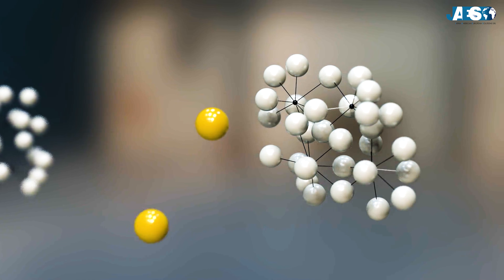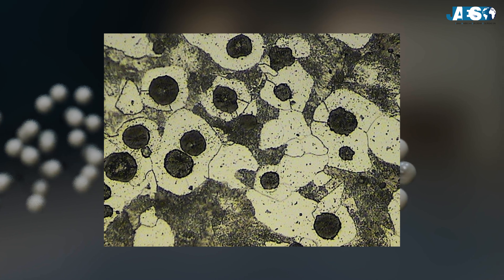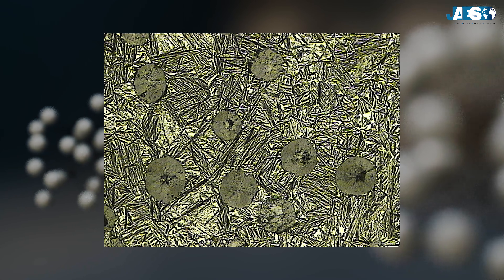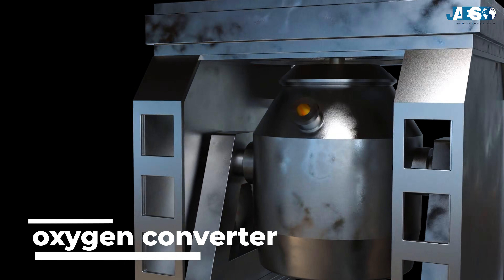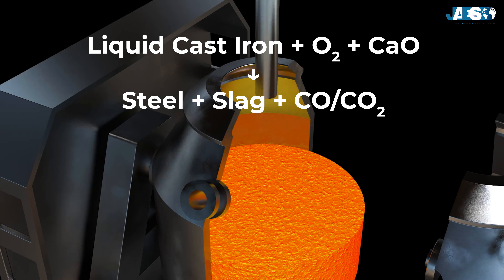Steel production involves the transformation of pig iron through refining processes that reduce the carbon content and optimize the properties of the final material. Once liquid pig iron is obtained, it is transferred to the oxygen converter, where the actual transformation to steel takes place. Pure oxygen is added to burn off impurities and reduce the carbon content, leading to the formation of liquid steel.